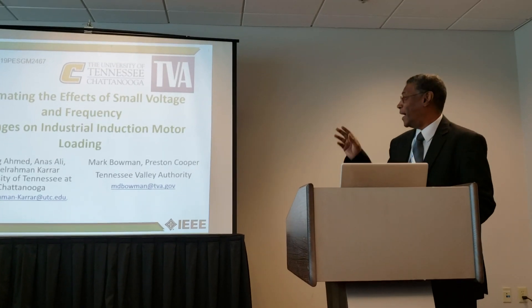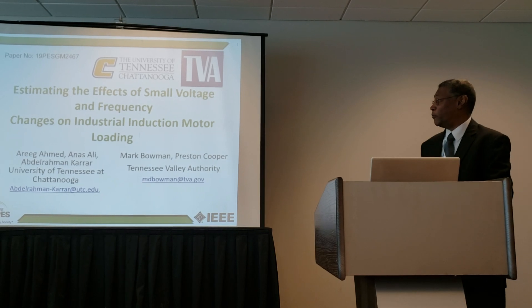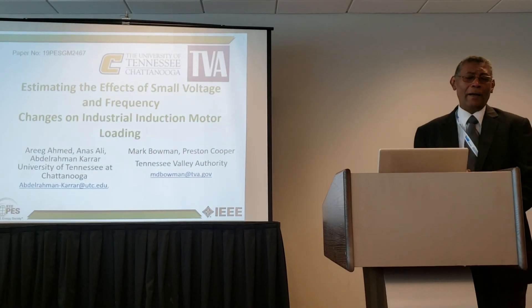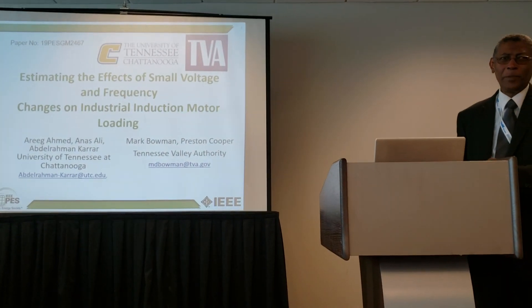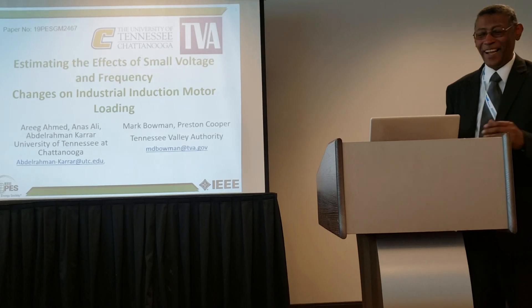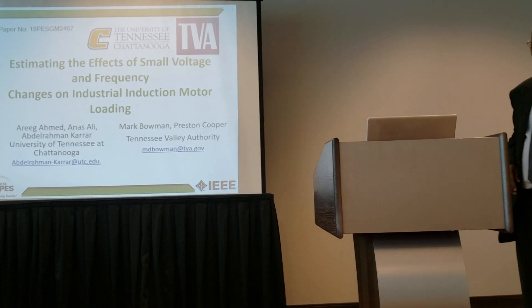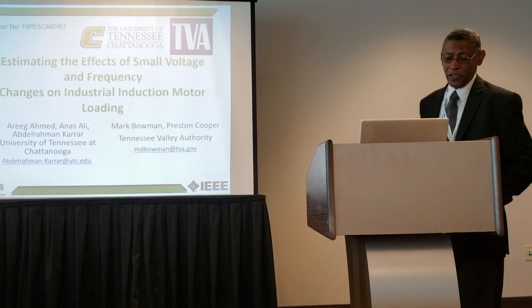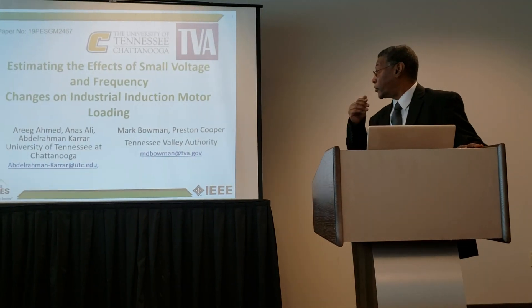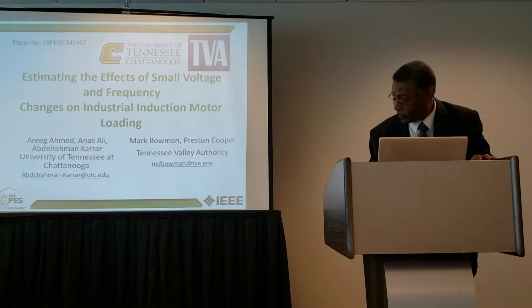The problem is estimating the effects of small voltage and frequency changes on industrial induction motor loading. It would seem like a simple problem, but it's surprising how complex it became when we actually went into the details. I promise I'm not going to show any detailed equations here — the paper has enough of those if you want to go into the details.